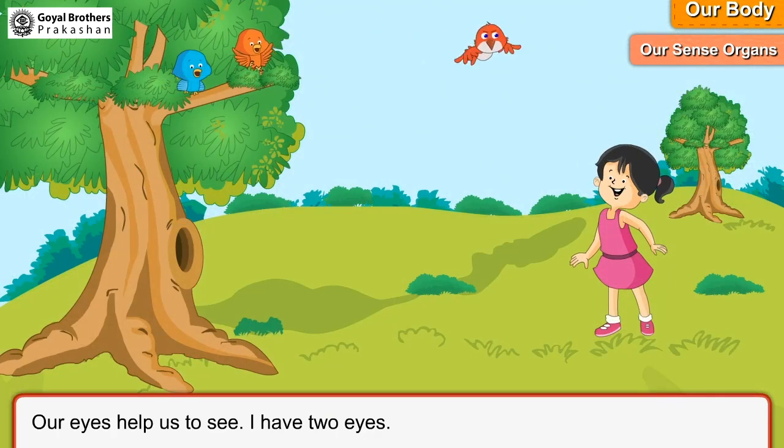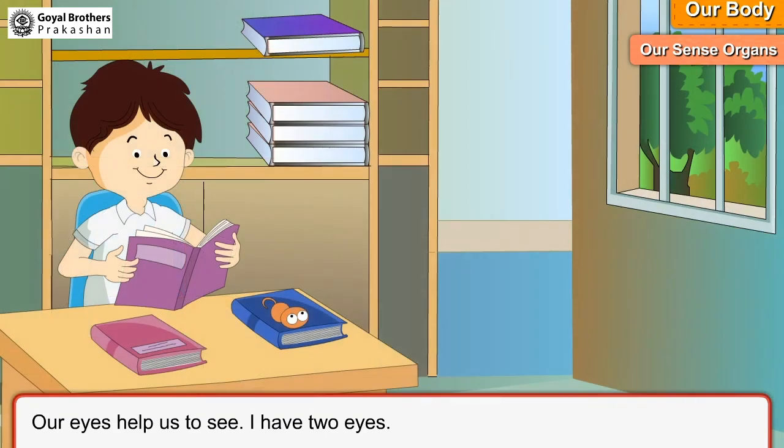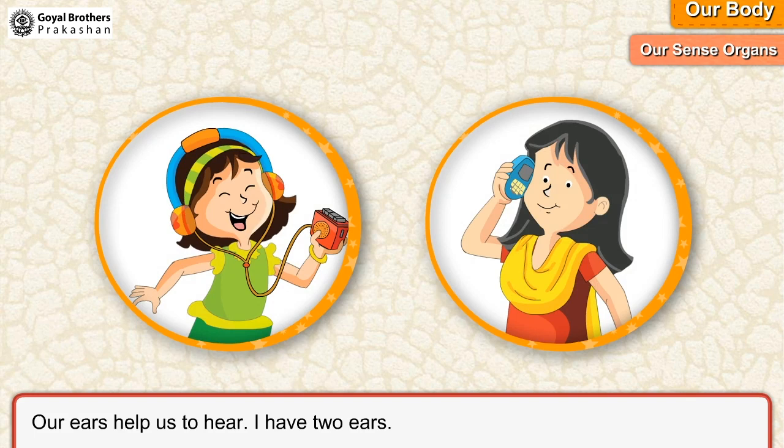Our eyes help us to see. I have two eyes. Our ears help us to hear. I have two ears.